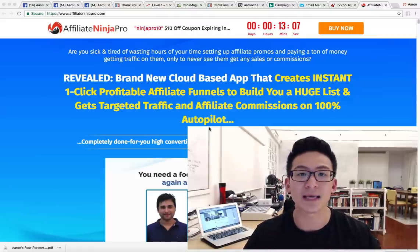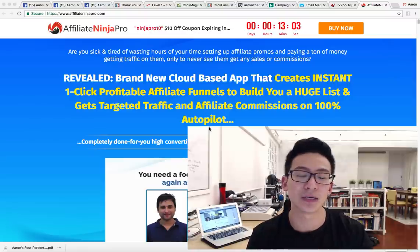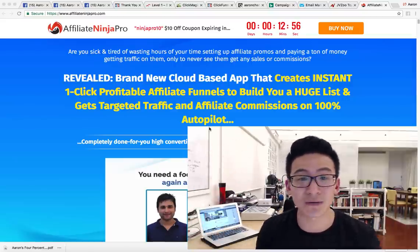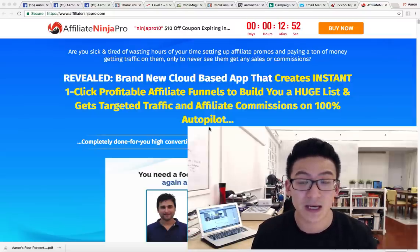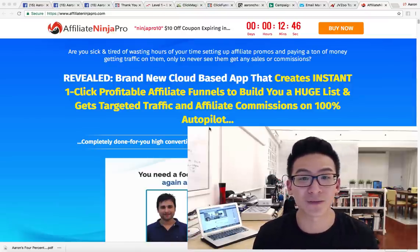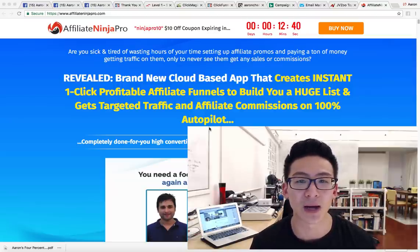Affiliate Ninja Pro is a cloud-based software designed to make you lots of affiliate marketing pages instantly. You just click a button, it makes you an affiliate marketing page, and you get to sell different types of affiliate programs. What they advertise is that you're supposed to be able to suck lots of traffic from the internet and people are just going to end up buying from you because you've got millions of these affiliate sites randomly everywhere.